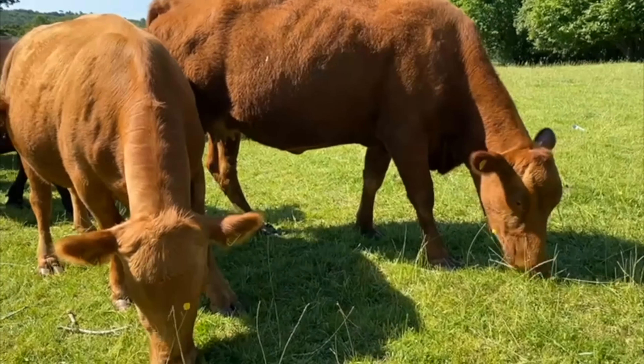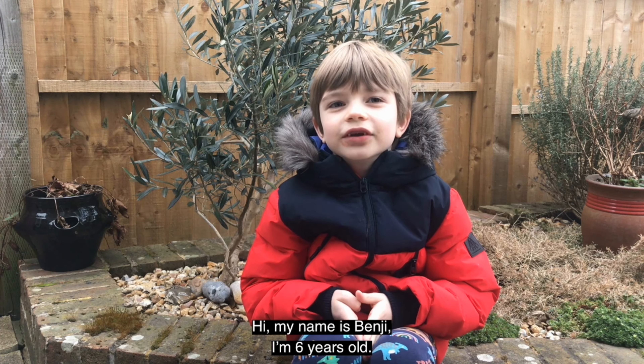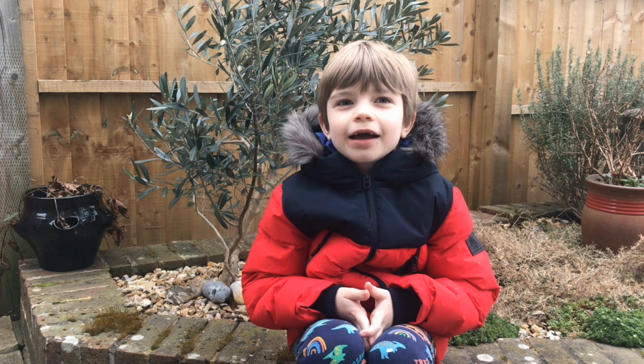Hi, I'm Holly and this is Gavin and William. We live at Butterbox Farm in Sussex. We're really excited to be taking part in the Big Little Farm Festival and we're going to be answering all of your questions you may have about our farm.